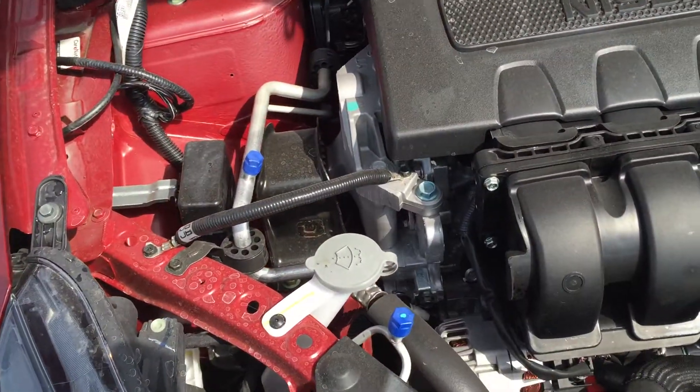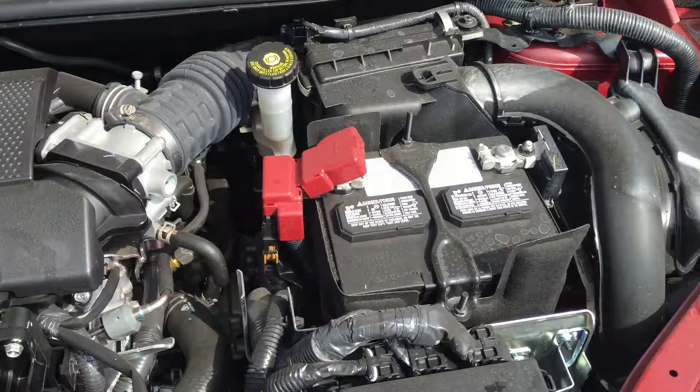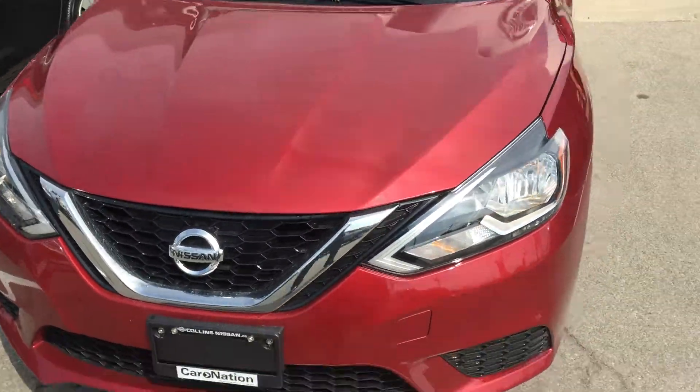Starting underneath the hood, as mentioned, 1.8 four-cylinder, CVT. Nice and easy with your windshield washer fluid up front, your oil dipstick, and of course the battery. As you can hear with the engine running and with it closed, it's nice and quiet.